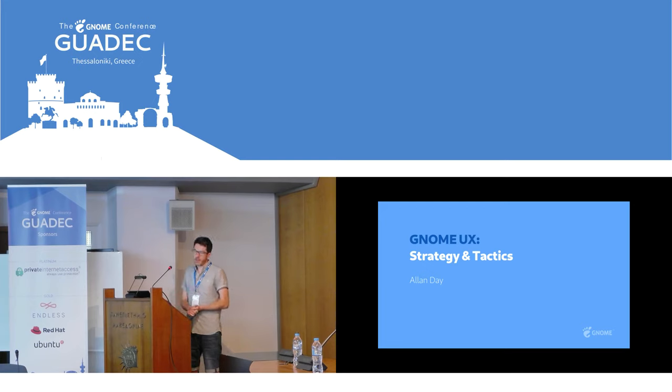My name's Alan Day. I work for Red Hat as part of their desktop team. I also contribute to GNOME Design and I'm part of the GNOME Design team, and I've been doing that for a fair while.